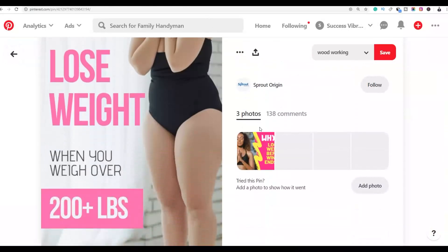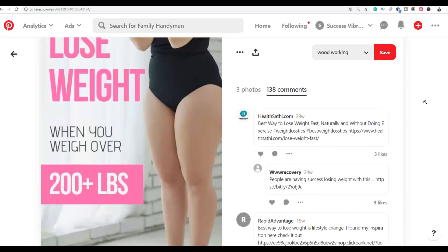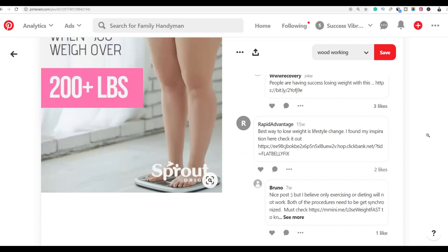Once you click on the pin, go down to the comment section — this is where we are going to be promoting our product. You'll see that people are leaving comments on this pin, and many of these are ClickBank affiliates linking back to their affiliate offers. ClickBank affiliate links are allowed on Pinterest, so your account won't get banned.